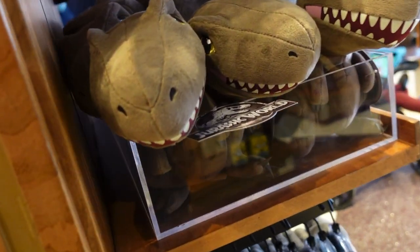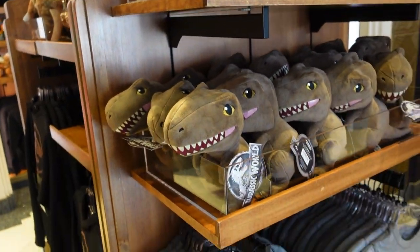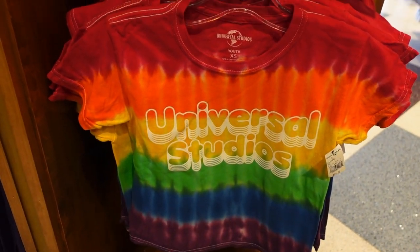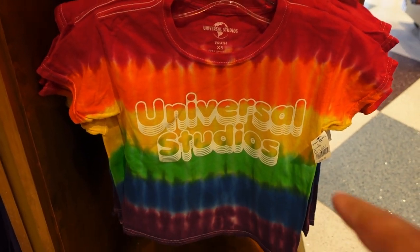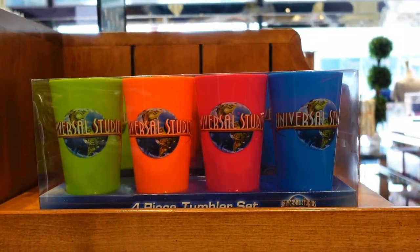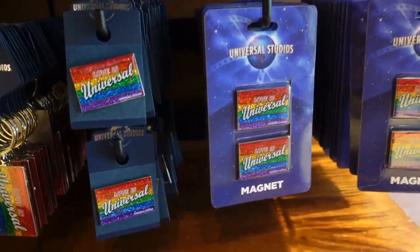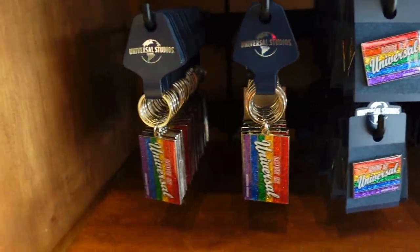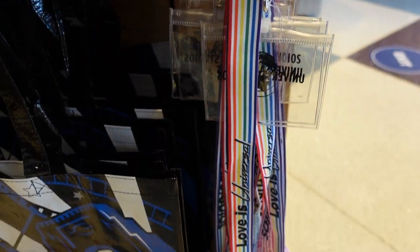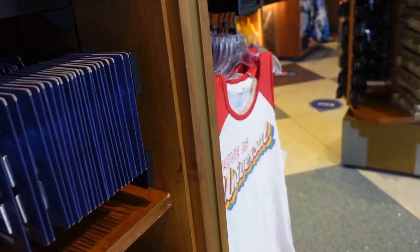They have sliders for kids and more T-Rex items and a cool sweater for kids. I've seen this merch in other videos from Universal Orlando, so it's great to see it here too. There's also a lot of new stuff — it's a Pride line with cool cups, magnets, pins, keychains, and a cool lanyard.